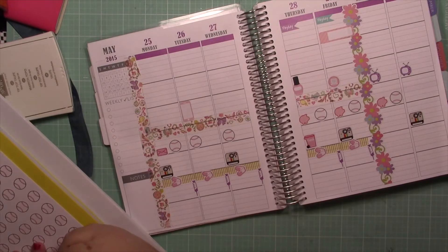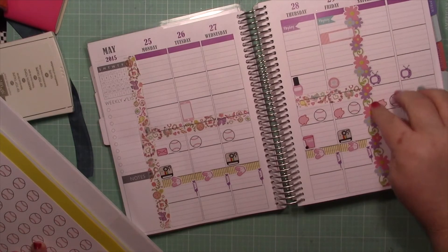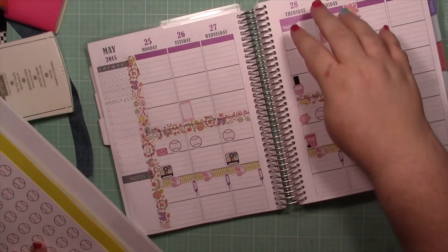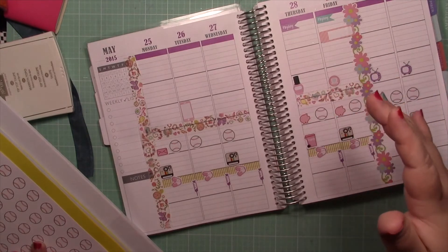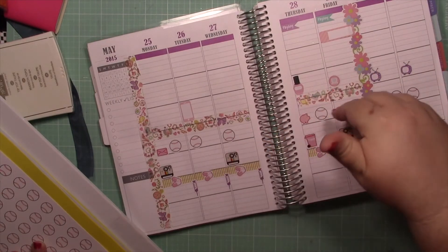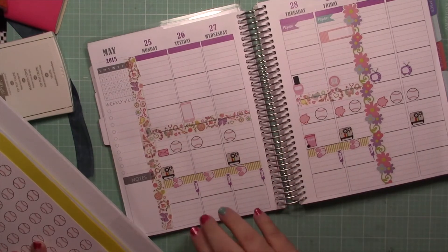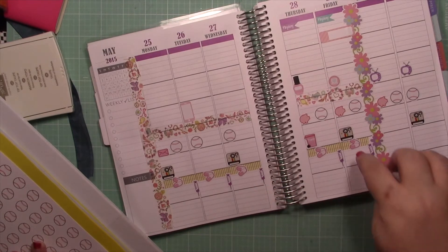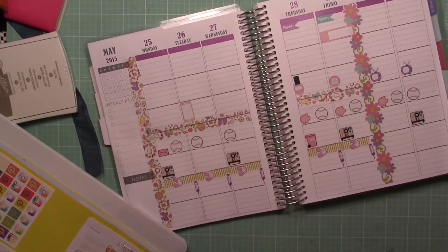If you guys are new to my Plan With Me videos, what I normally do is lay out my functional stickers and washi, and separate my weekend. The top three sections are for me — work, appointments, etc. The middle section is kind of home — my husband's schedule, my Stampin' Up business schedule, Etsy schedule, etc. And the bottom is where I track my meals, water intake, insulin, and my pills — I take vitamins and I take pills.